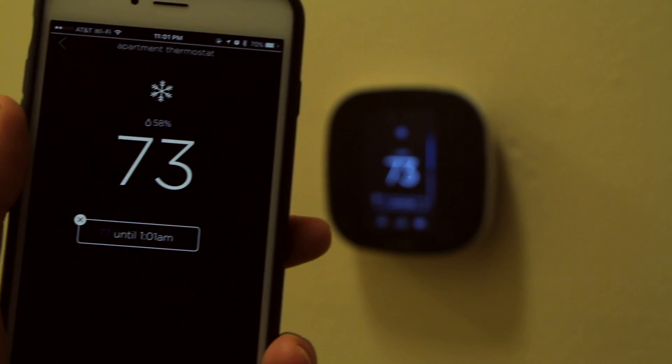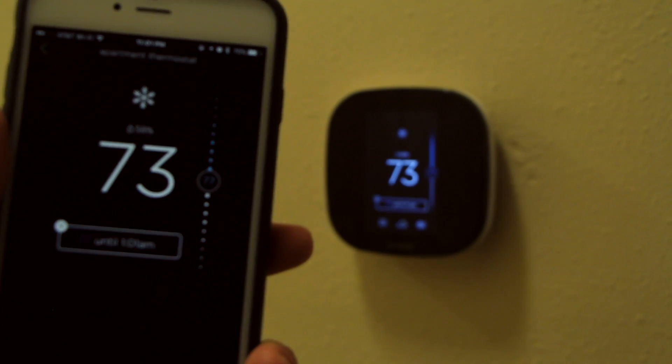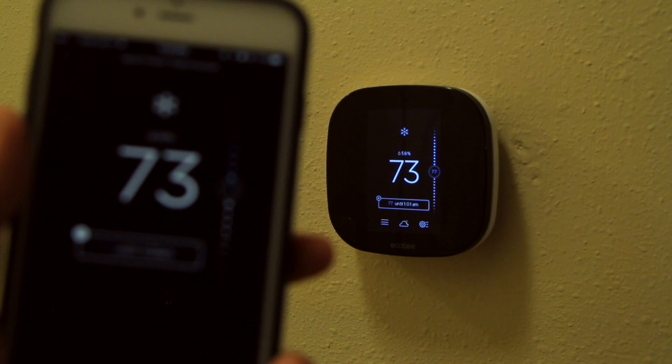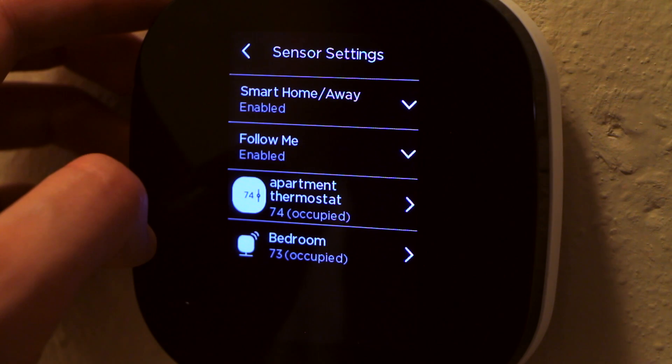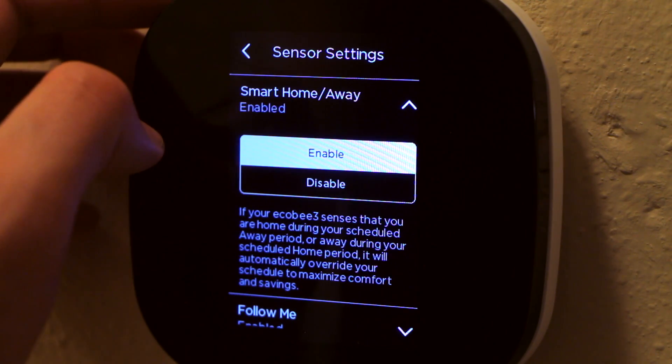This is opposed to what most thermostats still do today, which is just give you a temperature reading of what it is at the thermostat itself. After six months of use, I still really like using my ECO B smart home thermostat. I never find myself going over to change the temperature, which is great because it already knows what temperature I want based on my schedule and whether anyone is in my residence, based on all of the sensors I have in all of the rooms.